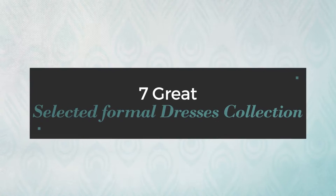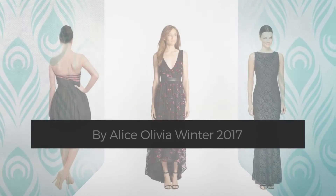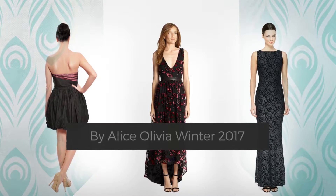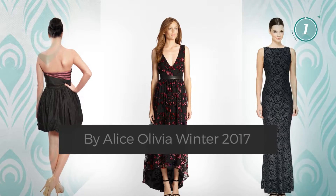7 Great Selected Formal Dresses Collection, handpicked from over 3,000 fashion designers catalogues. At any time, click the circle and get the details about your favorite dress.